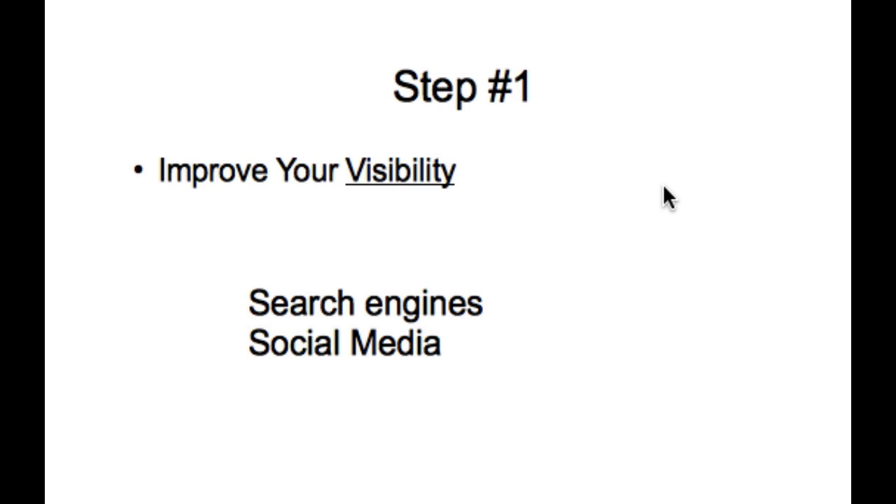So that's step number one: you've got to increase your visibility through search engines and social media.